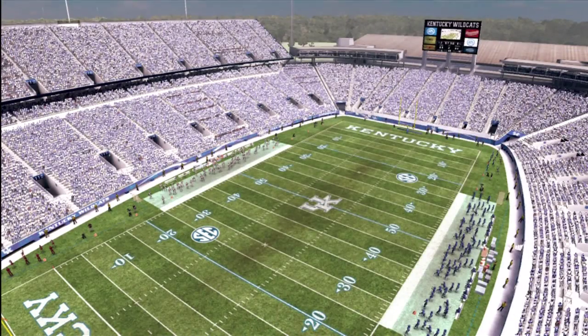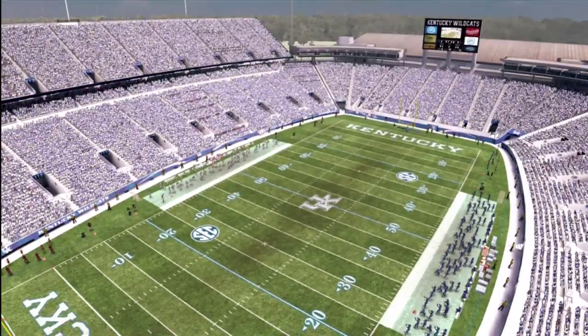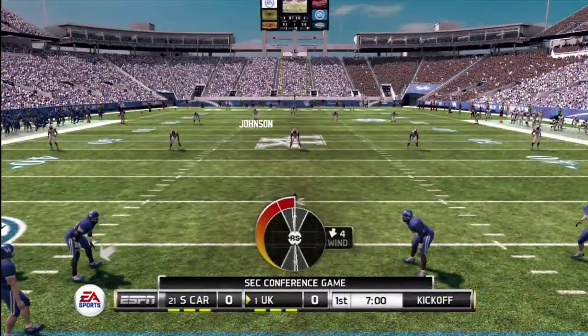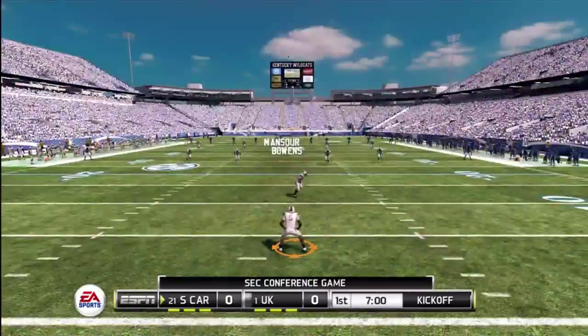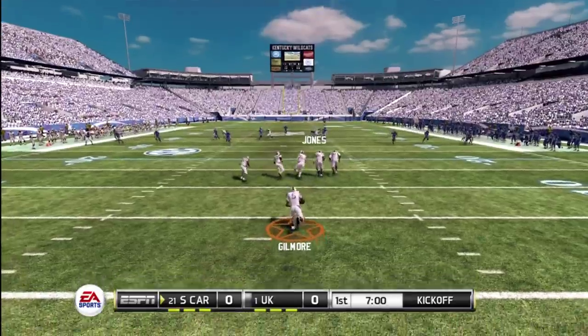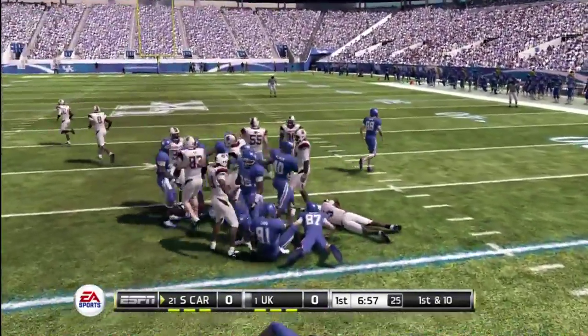The bleachers are packed end-to-end here at Commonwealth Stadium. Football on the gorgeous Bermuda grass is coming up. He's to the 10, gets out to about the 21.